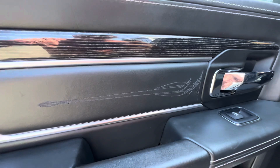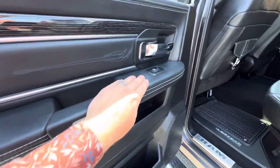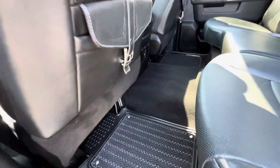Inside you've got Limited stitching and wood grain accents. Leather surfaces throughout — everything feels very nice and premium to the touch. You've got these Limited floor mats with removable carpet inserts so you can clean them easily.